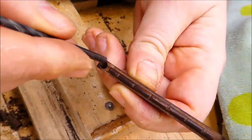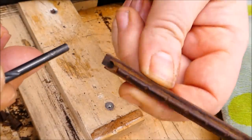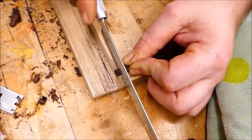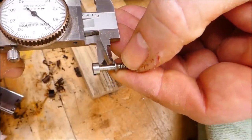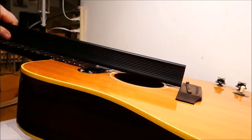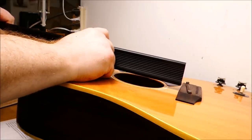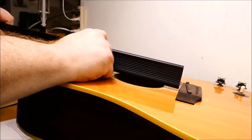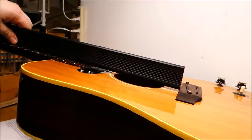I'll glue this riser to the underside of the saddle and trim it back to the proper width. I need to drill holes in the ends — I left the riser slightly longer so I could drill all the way through for a clean hole, then cut back afterwards. Now I just have to plane it to the proper height and check the plane of the frets against the bridge. In this case we want the line to fall slightly above the top surface so we'll get decent break angle for the strings.